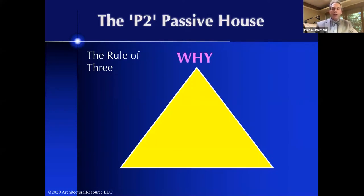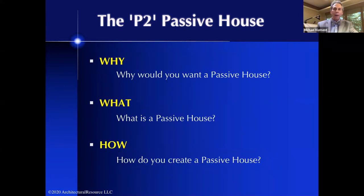There are three questions we'll be covering in this presentation. The first is why — why would you consider doing a passive house? Then what — what exactly is a passive house, and how does it differentiate from a standard code-built house? And lastly, how — how do you actually create this type of home? We'll start with why.